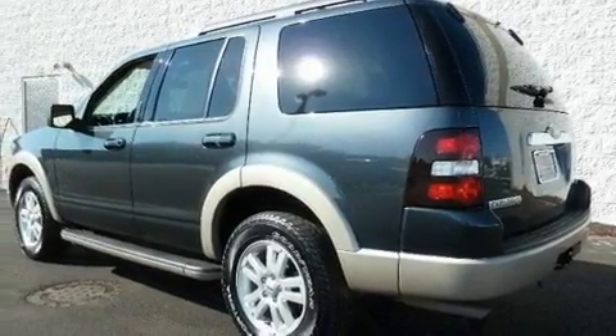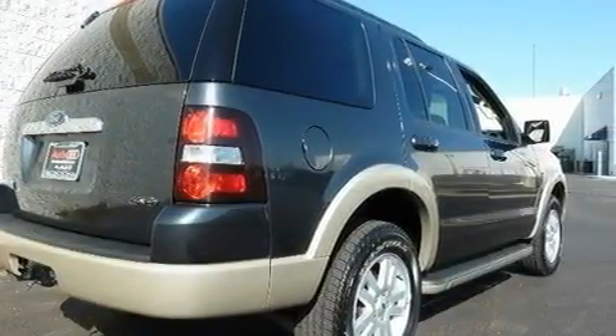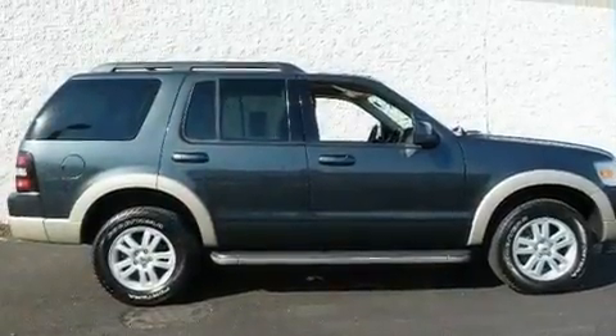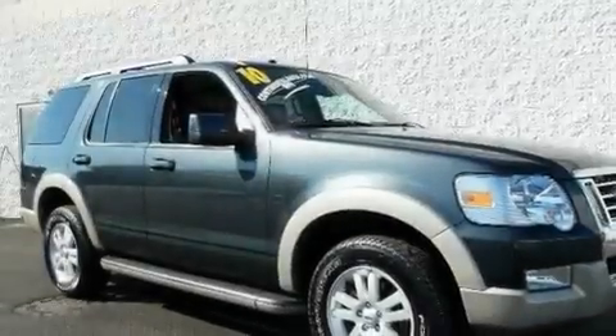Its top features include heated seats, air conditioning with automatic climate control, cruise control, commercial-free satellite radio, leather seats, aluminum wheels, running boards, a low-tire pressure indicator, and steering wheel controls.